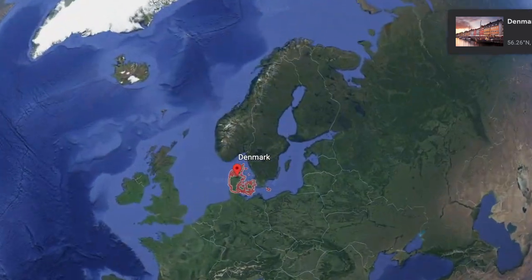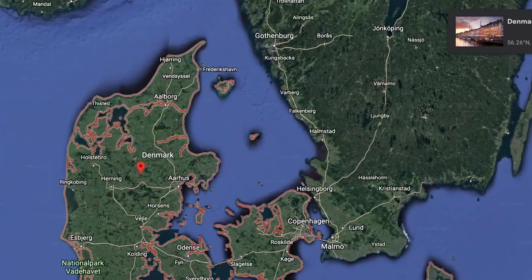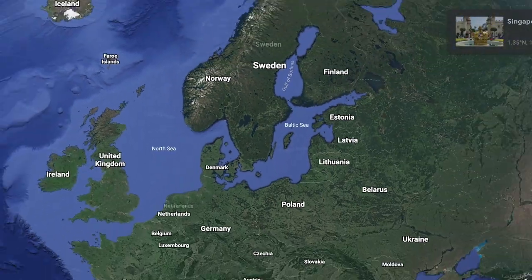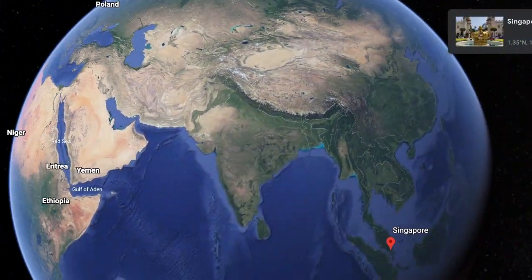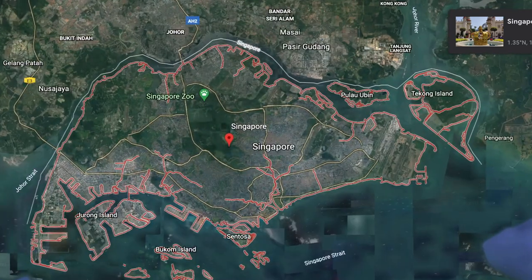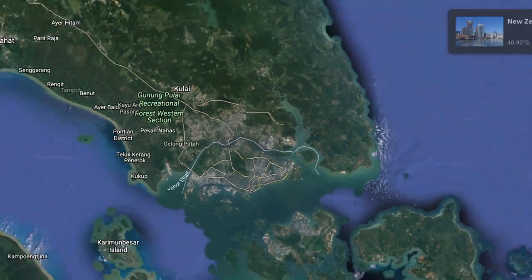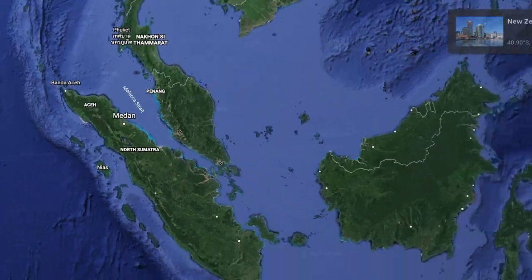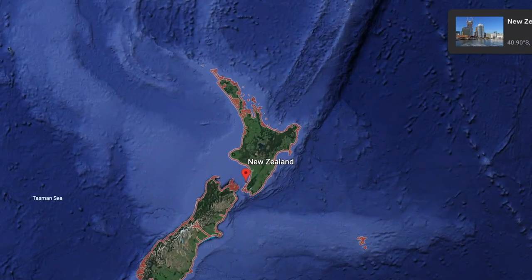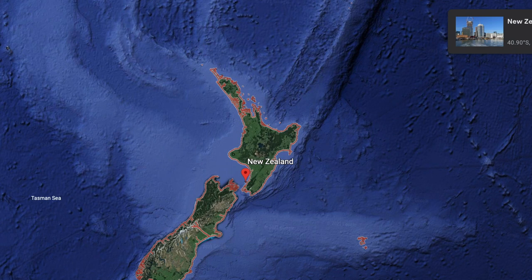Starting off with Denmark, a Scandinavian nation located in Europe whose only land border is Germany. Next, we have Singapore, officially the Republic of Singapore, which is a sovereign island city-state in Maritime Southeast Asia — its only land border is Malaysia. And finally, we have New Zealand, an island country in the southwestern Pacific Ocean. It consists of two main landmasses: the North Island and the South Island. It of course has no land borders.